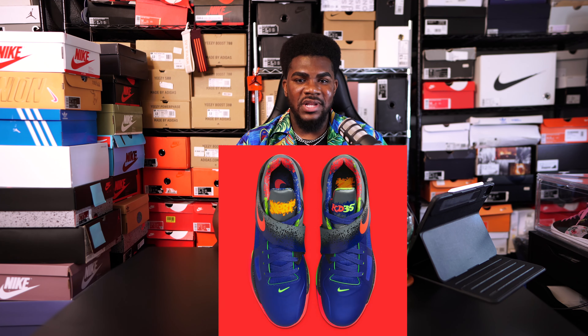Already dropping the KD4 Galaxies, which I still need by the way, and an updated version of the KD4 Year of the Dragons, the Nerf collaboration with Hasbro is finally set to return as well. This sneaker features a myriad of colors and vibrant designs that captures the energy of Kevin Durant during 2012.